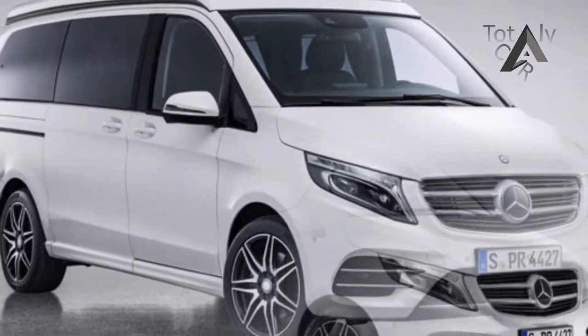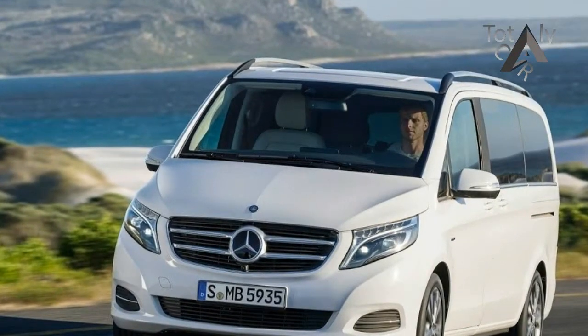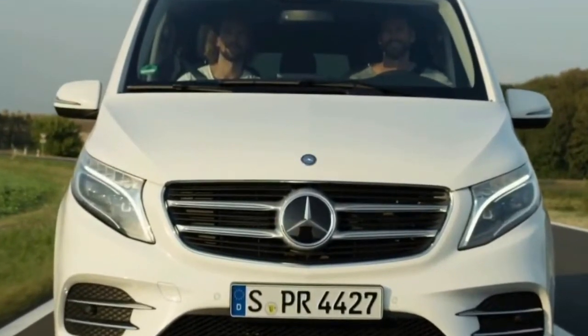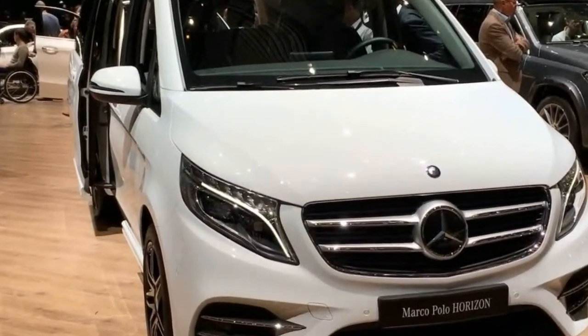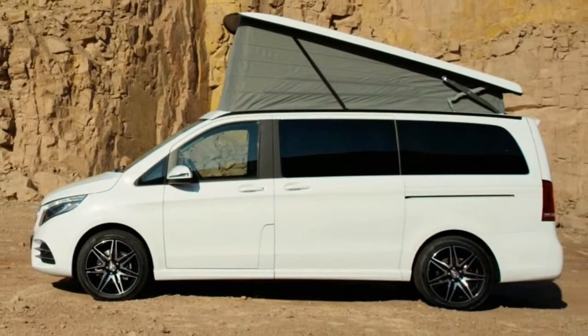Up to now there was the Marco Polo in its standard configuration with kitchen line, wardrobe and roof bed, as well as the second variant Activity. In 2017, Mercedes expands the family of compact campus buses around the Marco Polo Horizon. The new model, based on the V-Class, debuts at the CMT Stuttgart. The new compact recreational vehicle is aimed at trend-conscious adventurers who want a flexible and functional vehicle for short breaks and outdoor activities, but at the same time do not want to forgo a stylish appearance.